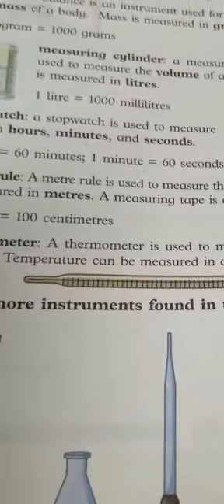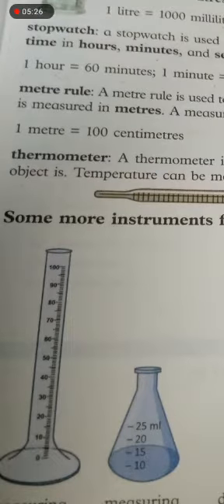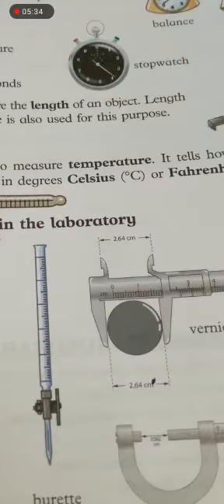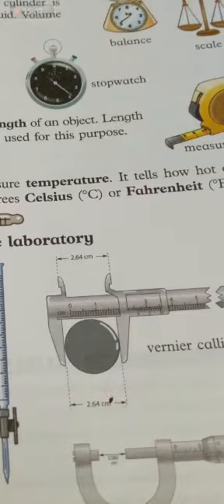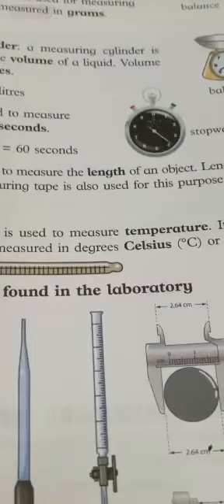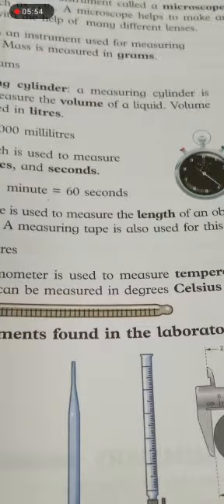The temperature can be measured in degrees Celsius, degrees centigrade, or Fahrenheit. The instrument used to measure temperature is the thermometer. So just today we will continue to do it, inshallah.